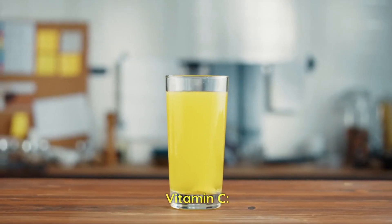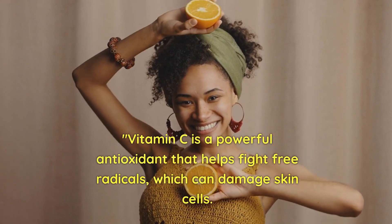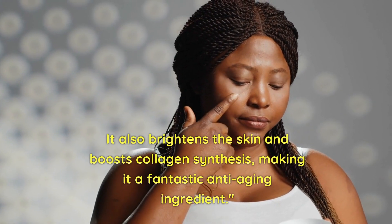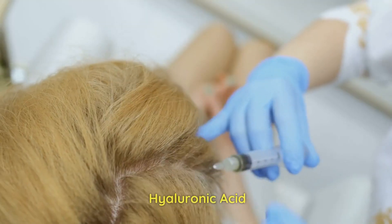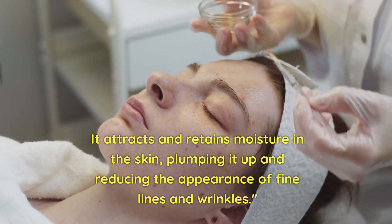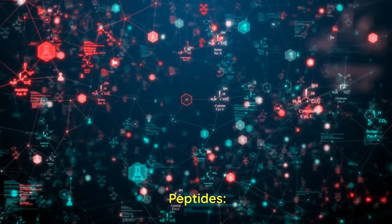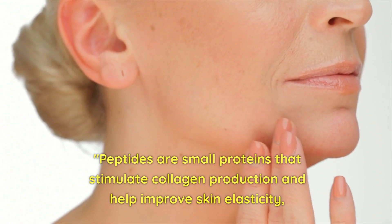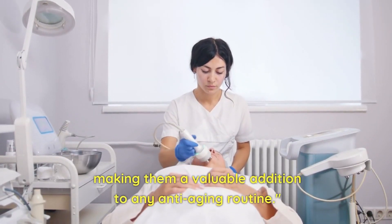Vitamin C is a powerful antioxidant that helps fight free radicals, which can damage skin cells. It also brightens the skin and boosts collagen synthesis, making it a fantastic anti-aging ingredient. Hyaluronic acid attracts and retains moisture in the skin, plumping it up and reducing the appearance of fine lines and wrinkles. Peptides are small proteins that stimulate collagen production and help improve skin elasticity, making them a valuable addition to any anti-aging routine.